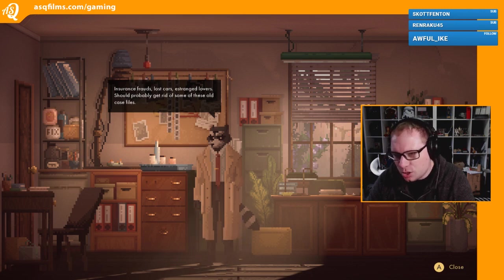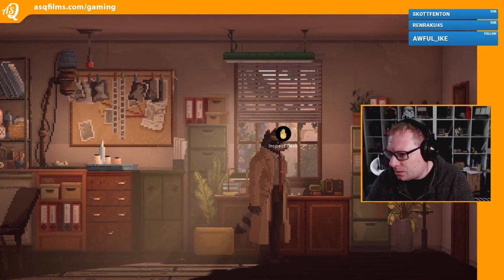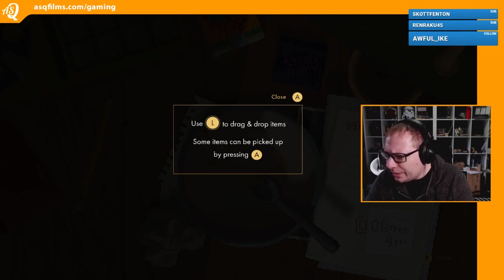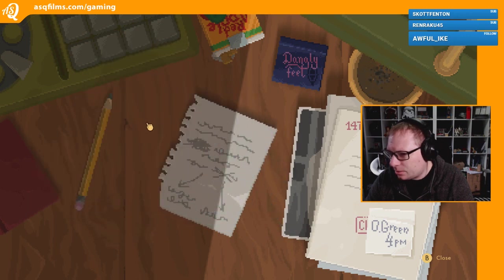Insurance frauds, lost cars, estranged lovers - should probably get rid of some of these old case files. I better read the right words for the voice. Let's inspect the desk. L to drag and drop items, some items you pick up by pressing A, X to pick up. Oh okay, we'll pick that up. Can't pick up that. Dangly feet - I like the dangly feet. That seems to be everything on the desk, we can't touch anything else.